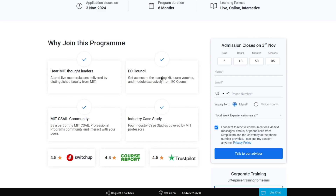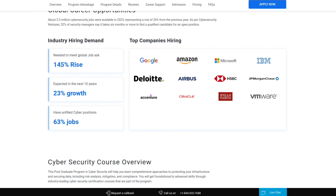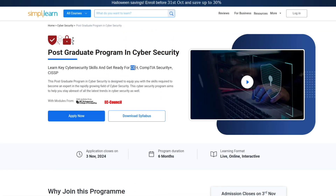Here we have a specific boot camp I want to walk through. In the cybersecurity industry, the demand is on the rise — growth is expected to go up nearly 25%, and 63% of jobs have been unfilled. You can see some of the top companies that are hiring, and maybe you're wanting to work towards your CEH. There's the CEH, CompTIA Security+, and a bunch of different certifications you can work towards here with different boot camps on Simply Learn.